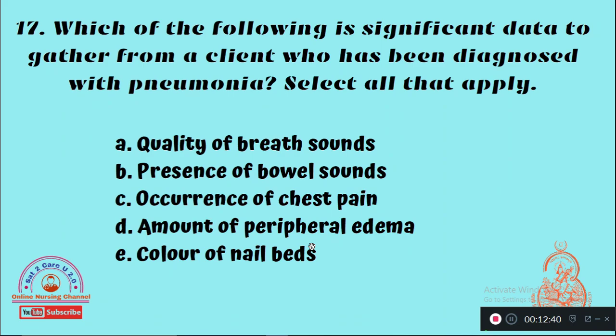Question 17: Which of the following is significant data to gather from a client diagnosed with pneumonia? Select all that apply — Option A: Quality of breath sounds, Option B: Presence of bowel sounds, Option C: Occurrence of chest pain, Option D: Amount of peripheral edema, Option E: Color of nail buds. In case of pneumonia, you should assess the quality of breath sounds and amount of peripheral edema.